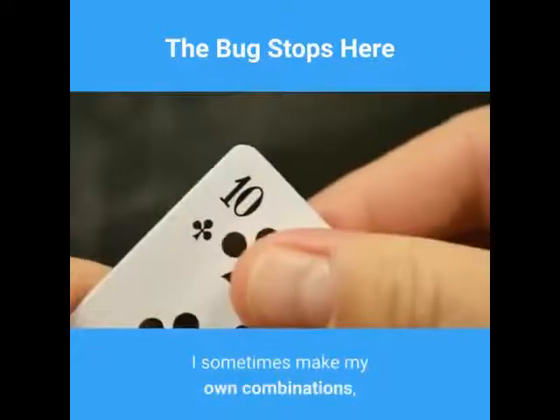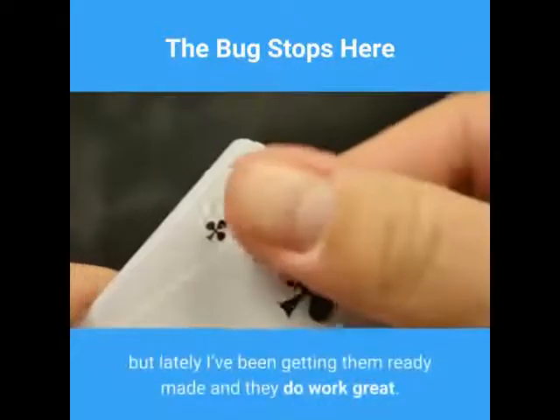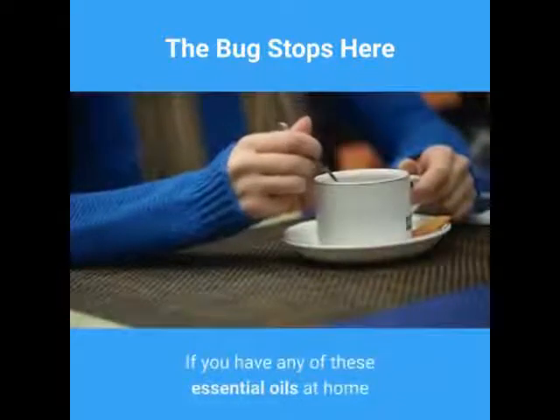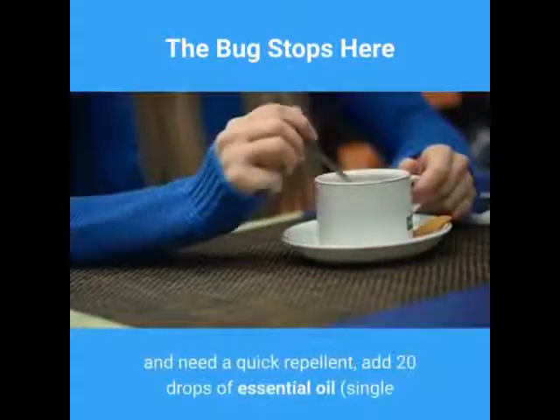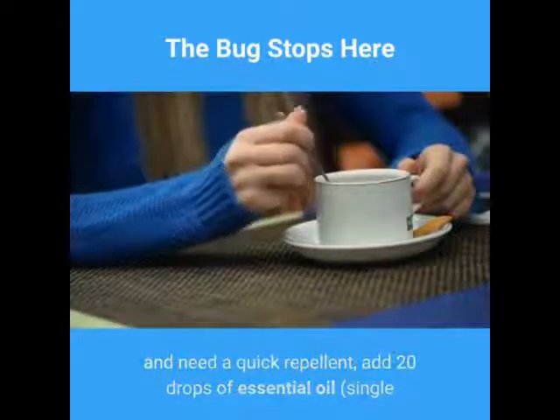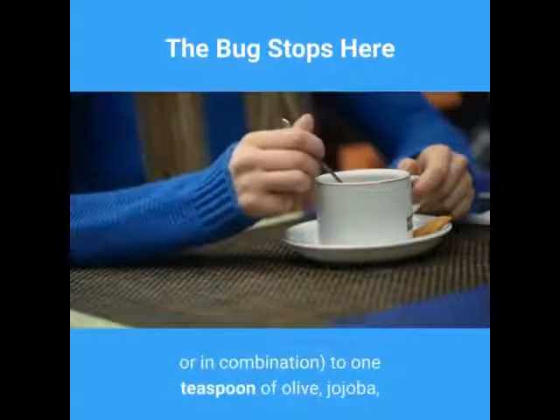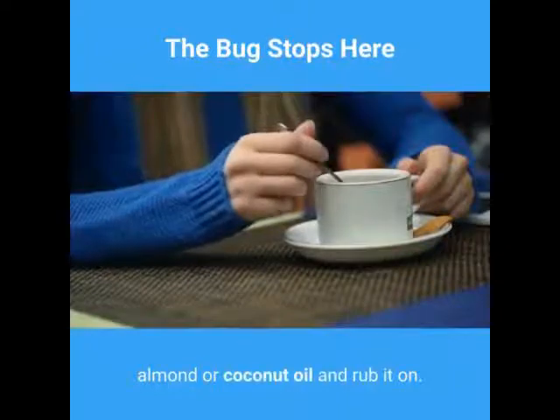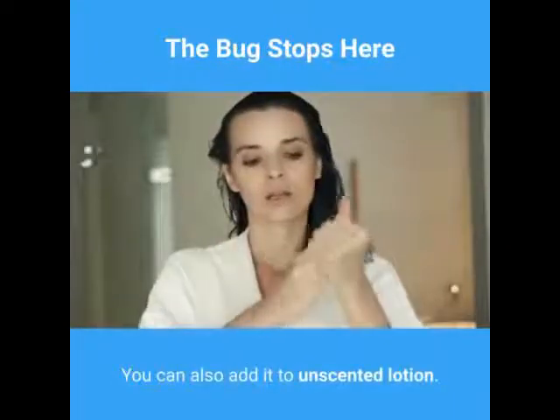I sometimes make my own combinations, but lately I've been getting them ready-made and they do work great. If you have any of these essential oils at home and need a quick repellent, add 20 drops of essential oil — single or in combination — to one teaspoon of olive, jojoba, almond, or coconut oil and rub it on. You can also add it to unscented lotion.